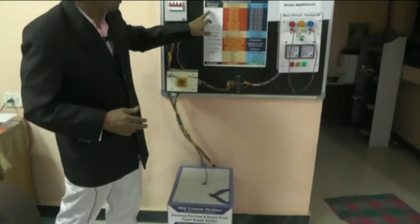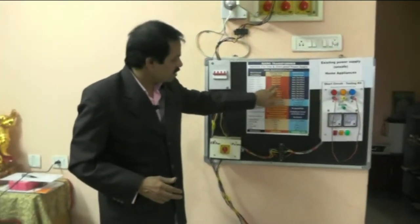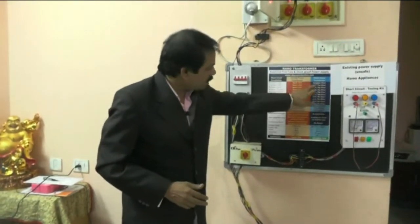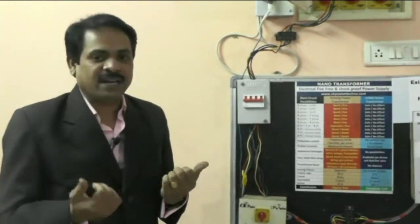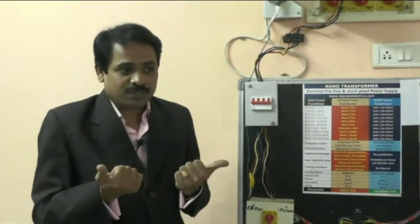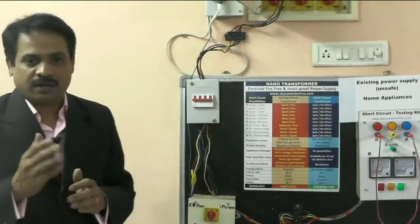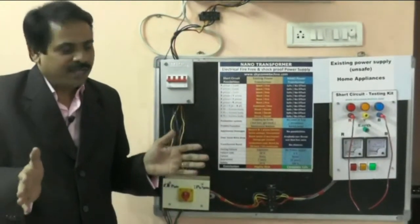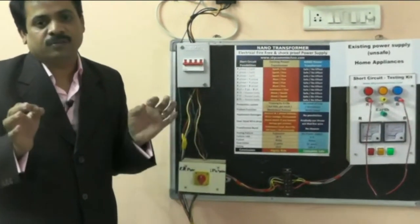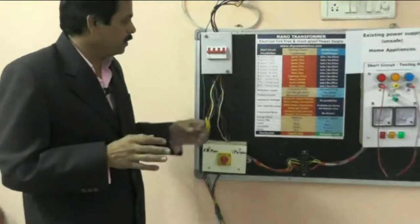In our existing systems, we get sparks or fire from combinations like R-phase plus Y-phase. In our nano transformer, there is no possibility of that at all — it is safe. Even if enemies want to cause damage in your premises, if you have our nano power transformer or intelligent power box installed, they cannot implement any short circuit or anything.